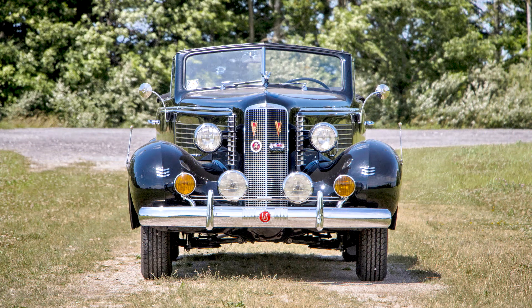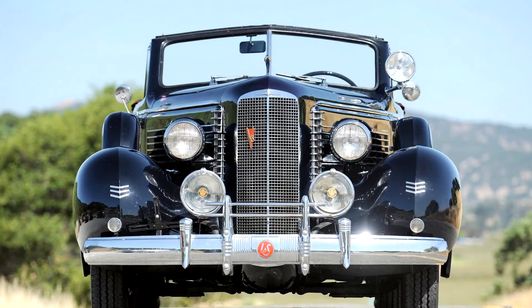LaSalle Convertible Coupe 1937. In the mid-1920s, GM President Alfred P. Sloan had done a fine job of aggregating a hierarchy of brands for every purse and purpose. However, he realized that there was a large price gap — over $1,000 — between Buick and Cadillac. What was a Buick owner to do when he wanted a new, more elegant vehicle? Chances were he went to Packard, which had become America's favorite luxury brand.